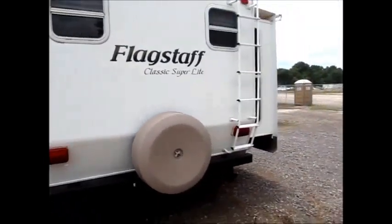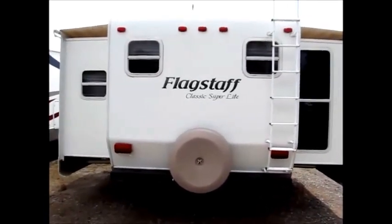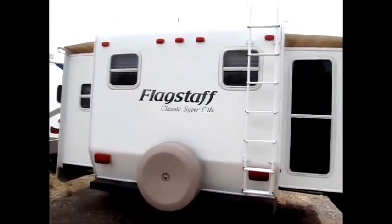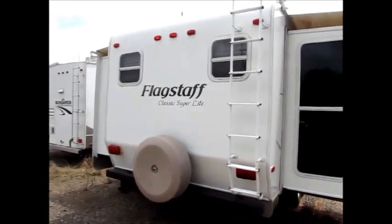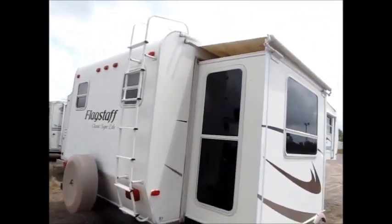If I step back here, you'll see what I mean — it opens up real wide inside. When we go inside, you'll be very surprised at how much living space is in this. You'll see it has the awning topper over this slide also.